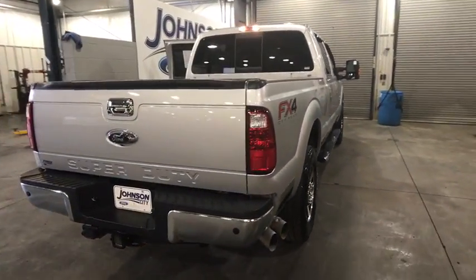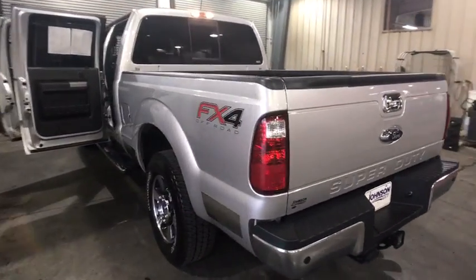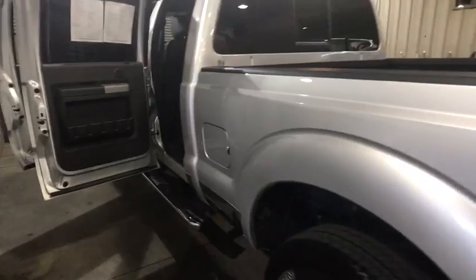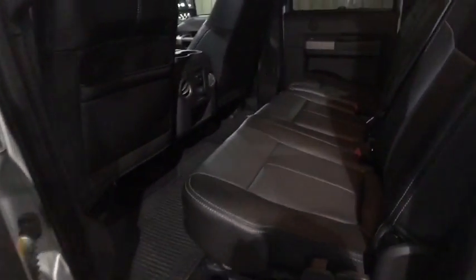Ford F-250 Super Duty. This vehicle has less than 30,000 miles. Here are some of this vehicle's great options: power passenger seat, heated seats, navigation system, traction control, dual airbags, leather-wrapped steering wheel, Bluetooth, power steering, alloy wheels, four-wheel disc brakes.